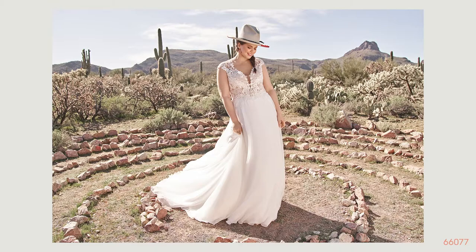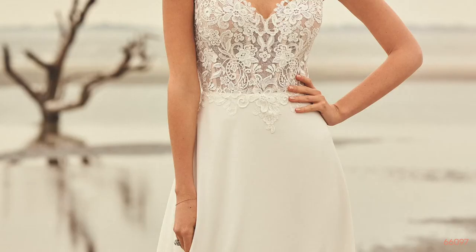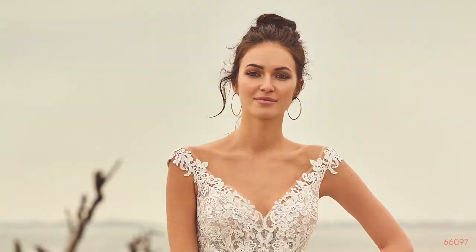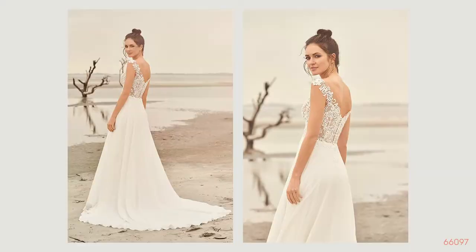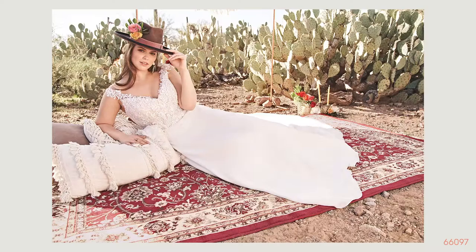Style 66097 is an illusion off the shoulder V neckline with an illusion bodice with exposed boning. It has Venice lace appliques that scatter on the bodice and a natural waistline. It has a chiffon A-line skirt and the back has a button closure and a chapel length train. This style is also offered as a fully lined bodice, perfect if you want a little extra structure, and it looks beautiful on all sizes.